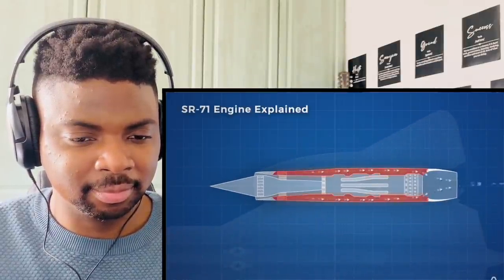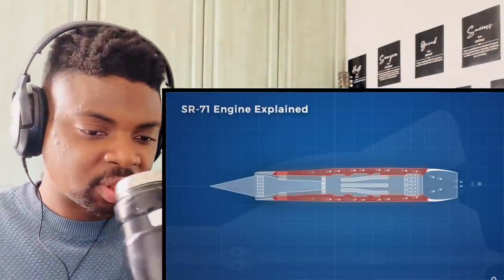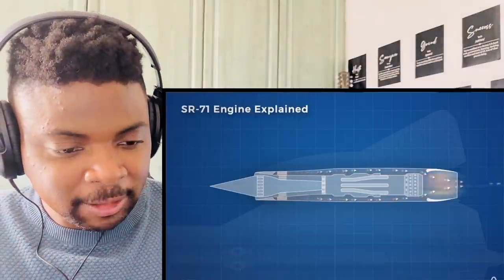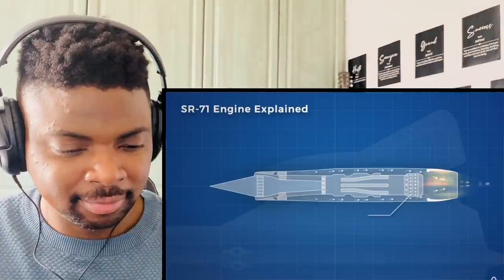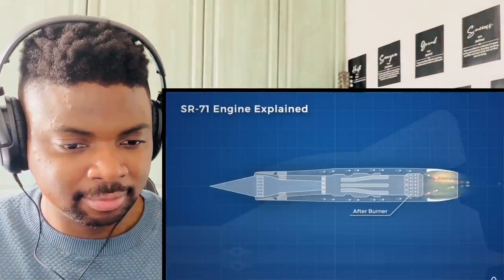Around the engine there is a bypass area which takes air from the inlet and routes it around the J58 engine. This air was used to cool the J58, which improved engine efficiency and allowed the plane to fly faster. After the air passes the engine, it rejoins the airflow just after the engine afterburner, adding additional thrust as more oxygen becomes available for combustion and increases pressure through the ejector nozzle.